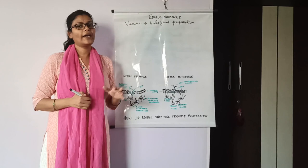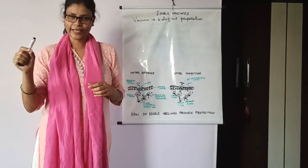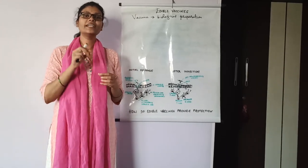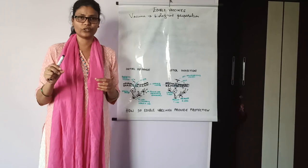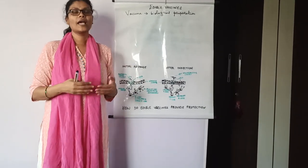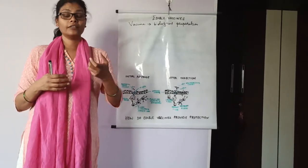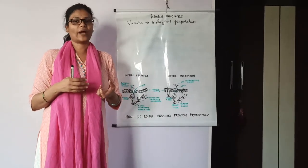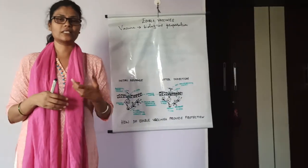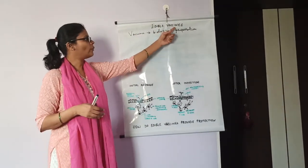Then what is an edible vaccine? A protein is called a vaccine when it is present in the food, forming an integral part of the food. When consumed, the protein present in the food, which acts as a vaccine, provides immunity against the microorganisms which cause disease. Therefore, it is called an edible vaccine.